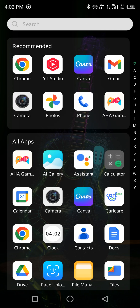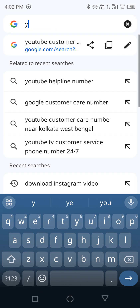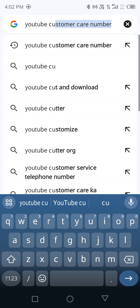Hey everyone, Shraddha here. Somebody is facing an issue related to YouTube Premium and YouTube has said they're not eligible to get a refund. So I'm just telling you an alternative way that you can use to get your refund back. Firstly, just go to Google Chrome and search YouTube customer care.